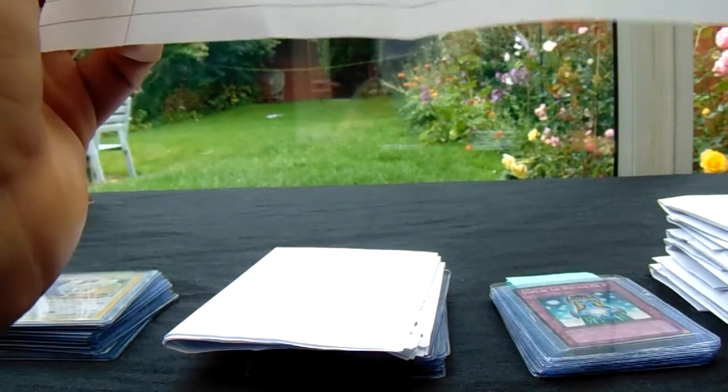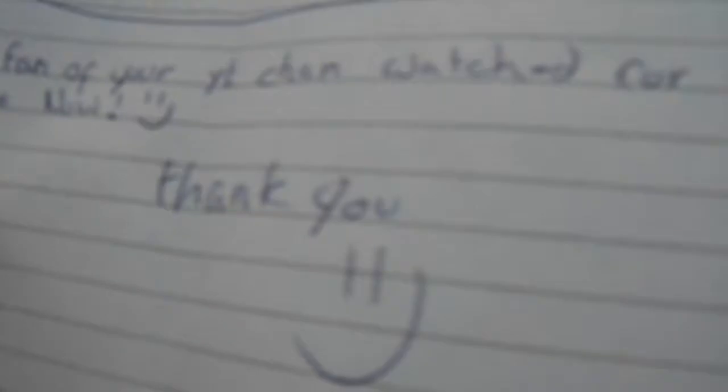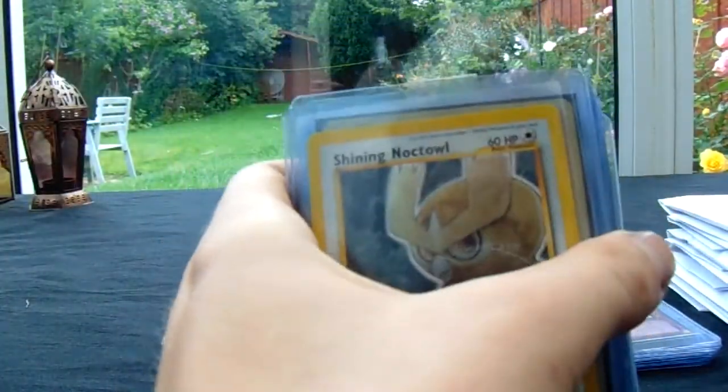The first cards we're going to look at are Gwen's, and Gwen is a first time sender — thanks for the note. I won't show the whole letter but it says big fan of your YouTube channel, watch for a while now. Thank you, those are kind words. And look at that, we've got some cards as well to go on top.